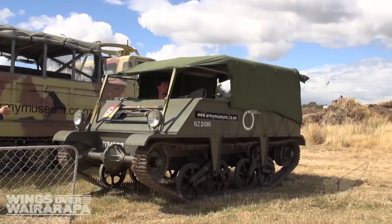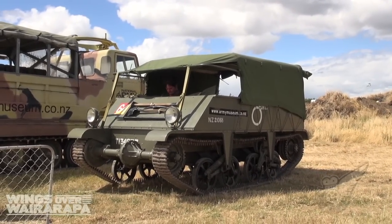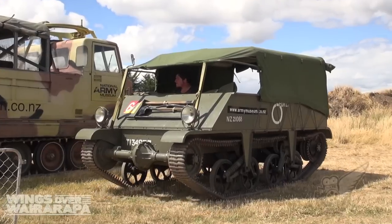We're here at Wings Over Wairapa 2013 with George Pycroft from the National Army Museum in Waiouru, looking at the Lloyd Carrier. George, can you tell me a little bit about this vehicle?